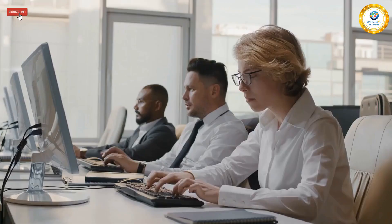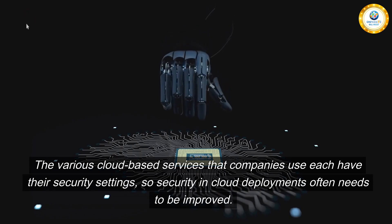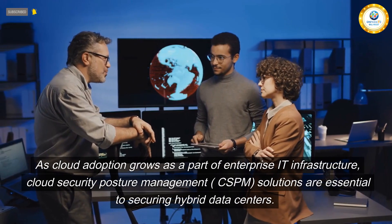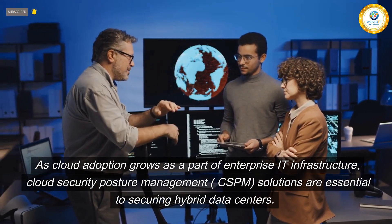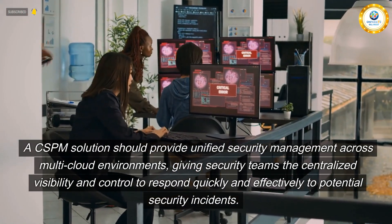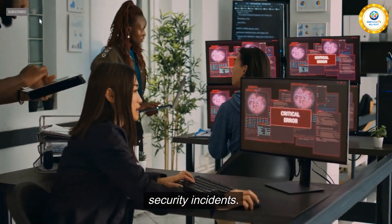Perform regular audits. Misconfigured security settings often cause cloud security incidents. The various cloud-based services that companies use each have their own security settings, so security in cloud deployments often needs to be improved. As cloud adoption grows as part of enterprise IT infrastructure, cloud security posture management (CSPM) solutions are essential to securing hybrid data centers. A CSPM solution should provide unified security management across multi-cloud environments, giving security teams centralized visibility and control to respond quickly and effectively to potential security incidents.